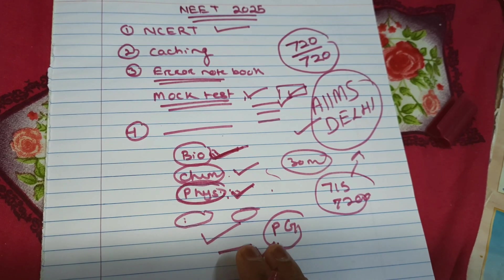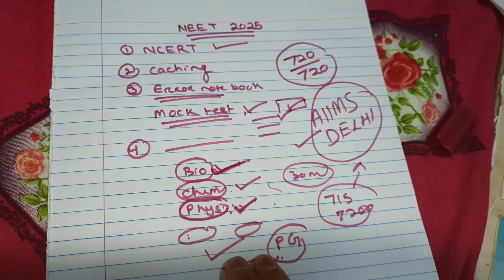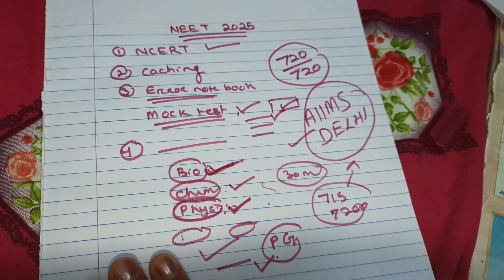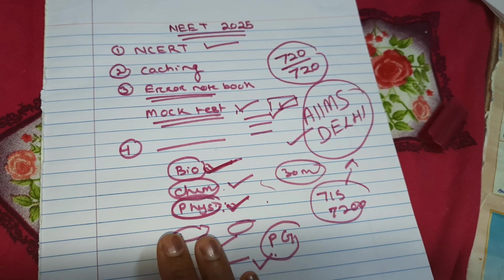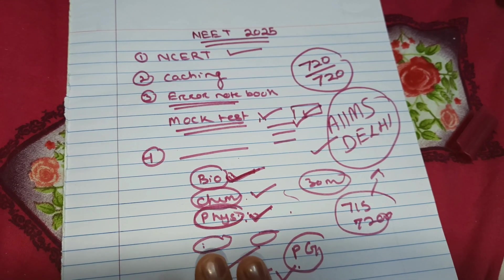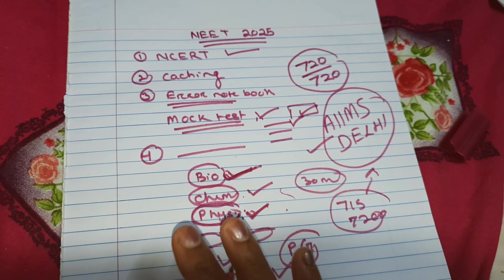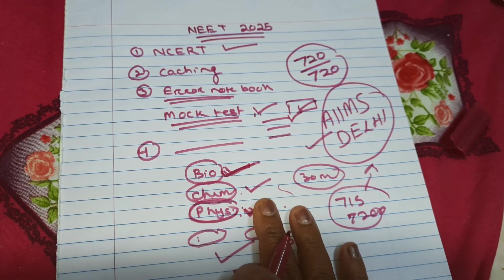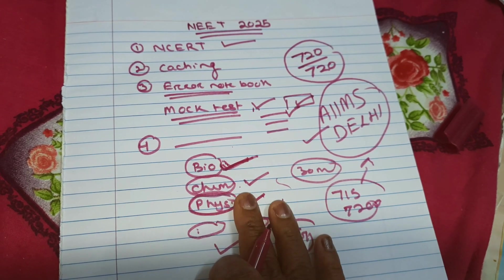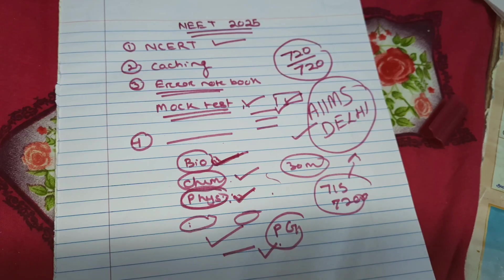All the best to all the NEET aspirants. If you are getting less marks in your mock tests, do not be disappointed — that is an opportunity God is giving you to know your mistakes. Rectify them, and in the next exam, try to avoid those mistakes. If you are new to our channel, go ahead and subscribe, like it, and share with your friends and family. Bye-bye, all the best.